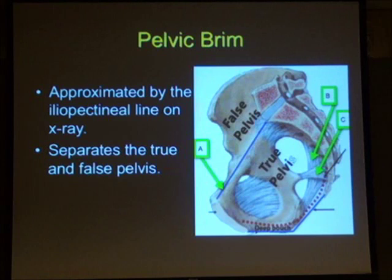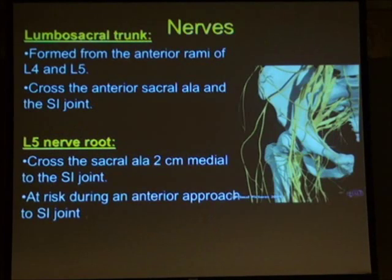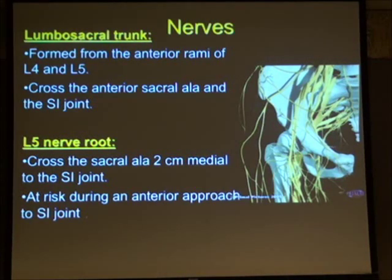It's important to understand the difference between the true and the false pelvis and their boundaries. On the x-ray, the iliopectineal line separates the false pelvis from the true pelvis. There are many important nerves in the true pelvis. The L4 and L5 nerve roots run anterior to the sacrum. The L5 nerve root is at particular risk during an anterior approach to the sacroiliac joint — it lies approximately two centimetres medial to the SI joint.